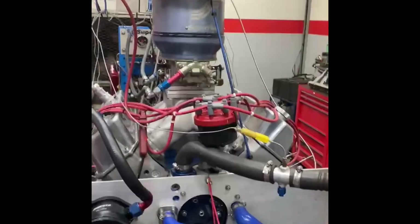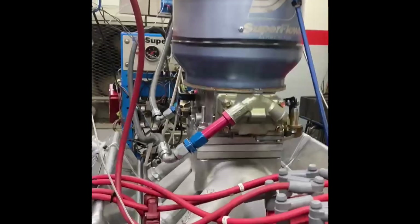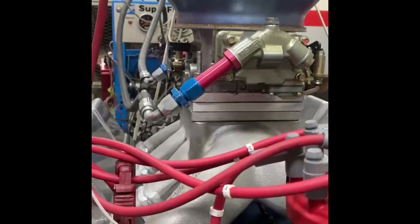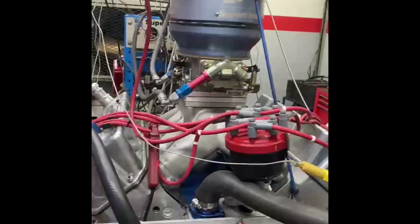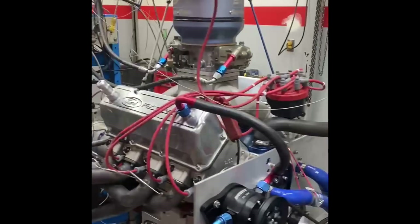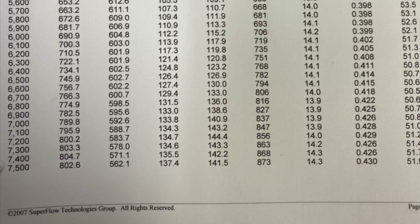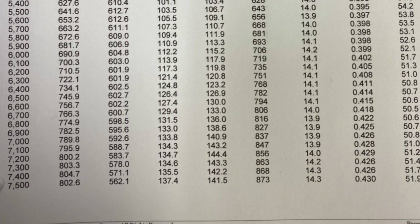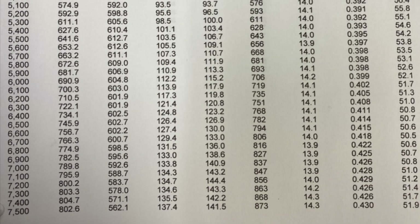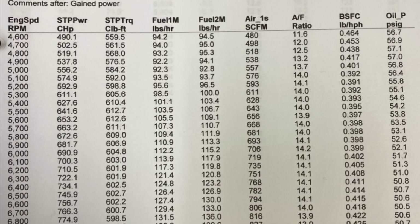Here's the final run of the day — single 1050 carb. They had to put three spacers underneath to get it there. That setup ended up making 804 horsepower at 7200 RPM. So the tunnel ram motor made 806.4 horsepower and the single four-barrel dominator made 804 horsepower.